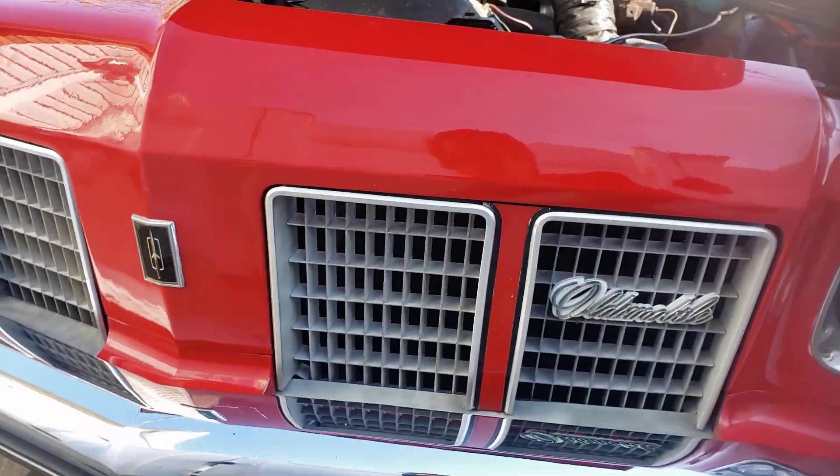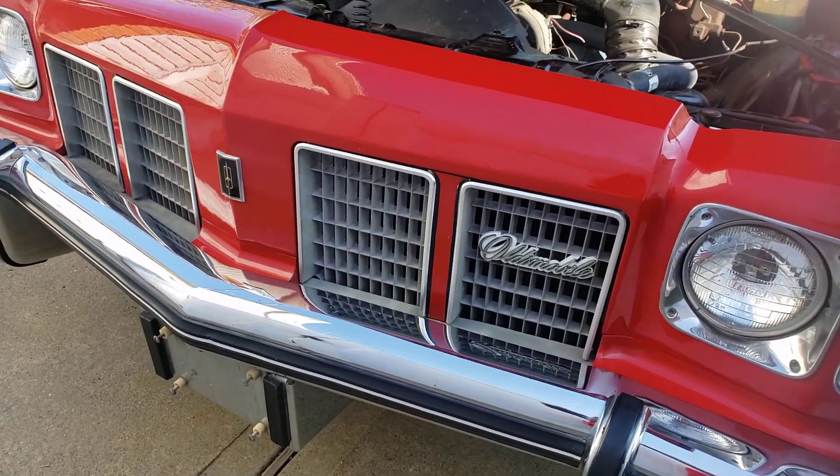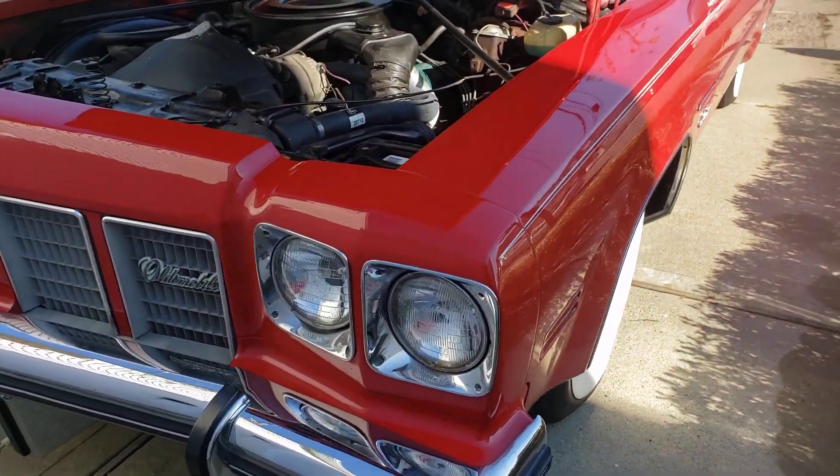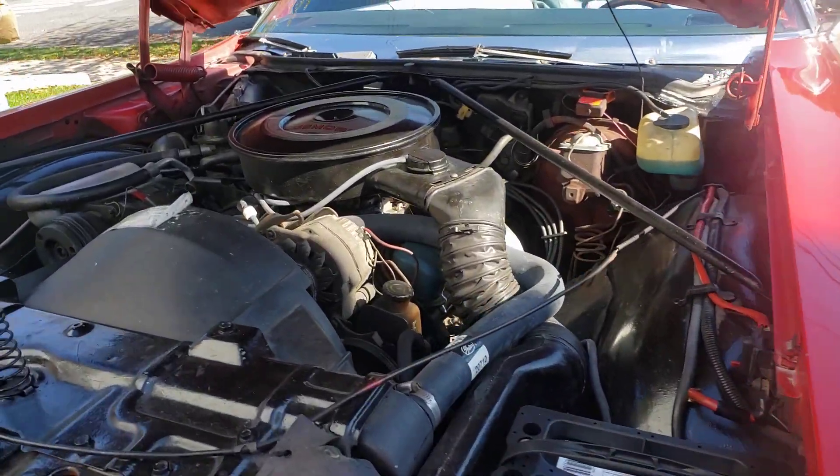Hey folks, want to check out a nice car? 1975 Delta 88 convertible. Guess what it has — a GM corporate motor in there, it's a Pontiac motor, it's a 400. That's right, it's not an Oldsmobile motor, it's a 400. Still has the A6 air conditioning, left it pretty much all stock. Got the wide whites.